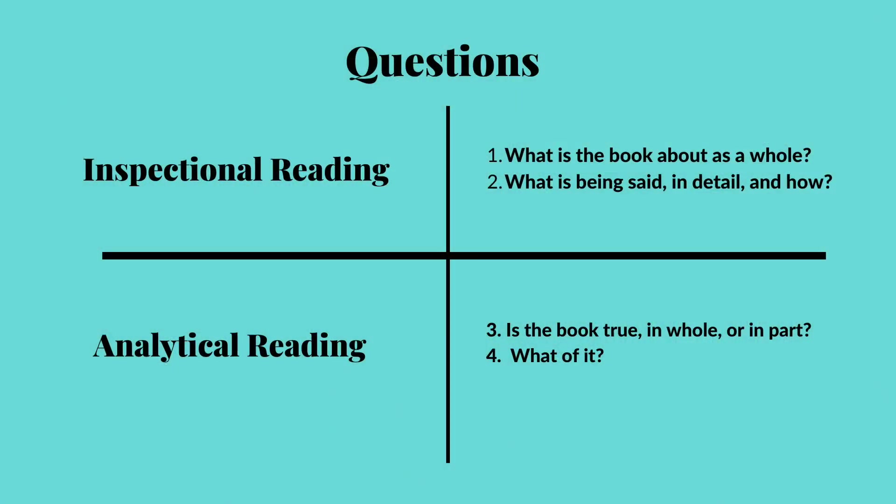Once you've answered these two questions, you can move on to question three: is the book true in whole or in part? You have to make up your own mind about this, they say — you know what the author thinks and you must decide whether or not you agree. Question four asks 'what of it?' — by this they mean, does it matter? What's the significance? Is it important, and does it matter to you personally? Should it matter to anybody else? It's these last two questions that Stage 3, analytical reading, will help us answer.